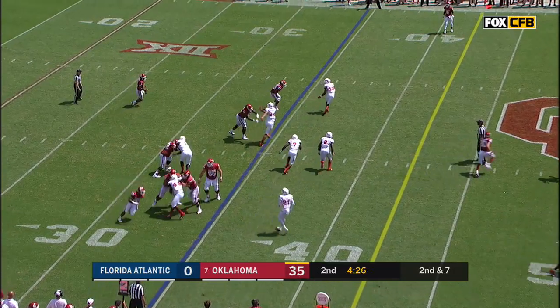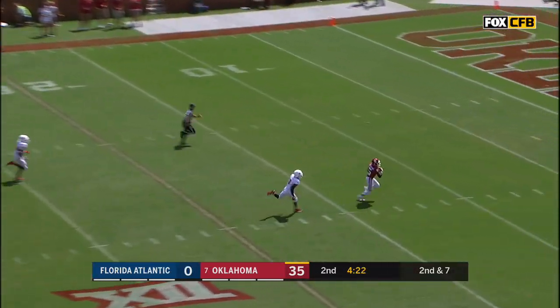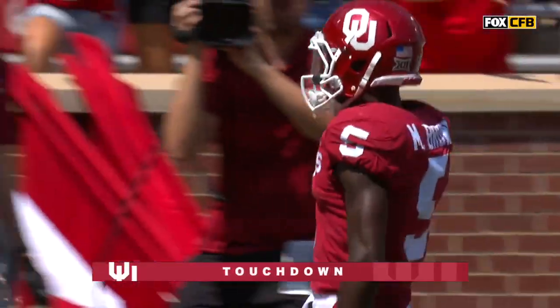Second down. Murray winds up deep, down the field. Touchdown, 65 yards.